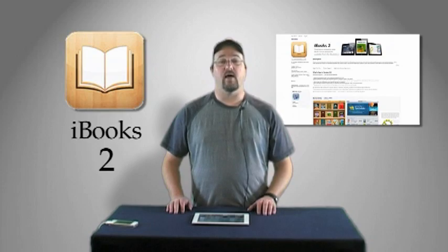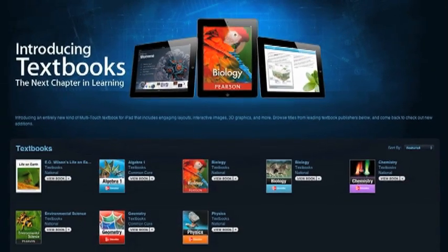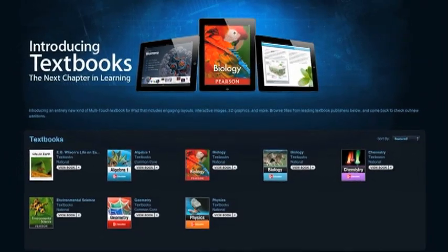Hi, John here with LPM. Apple has announced an update to their popular iBooks application for iOS devices – the iPhone, iPad and iPod Touch. This updated version of iBooks, called iBooks 2, includes a key feature aimed at the educational market – interactive multimedia textbooks designed especially for the iPad.